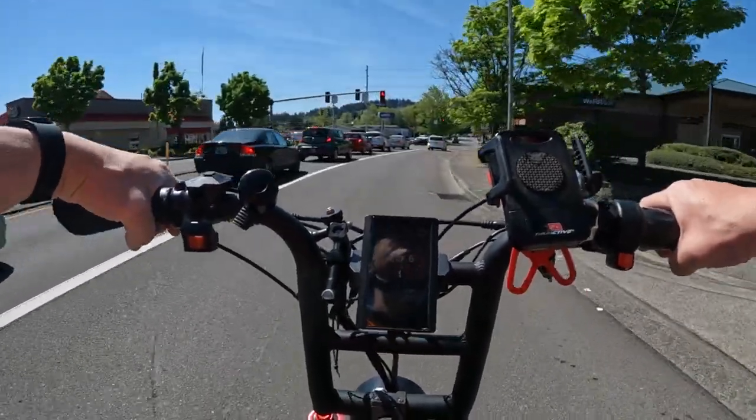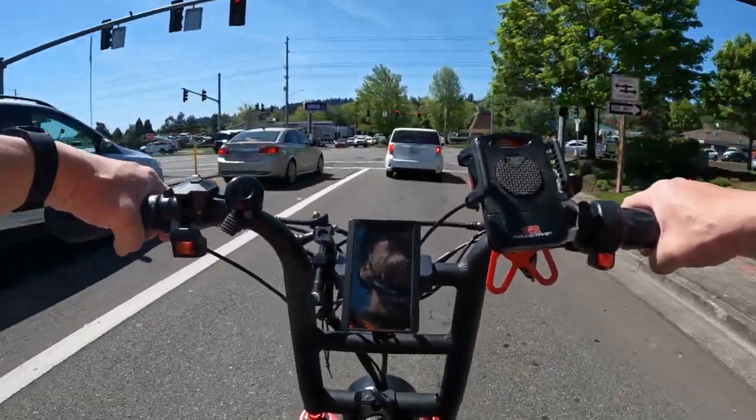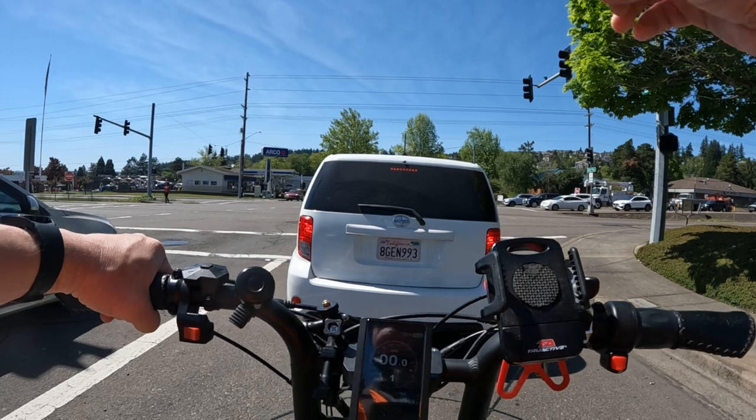Welcome back to the channel. On this video I want to talk about e-bikes that look like motorcycles or motorbikes, and I'm going to include the one I'm on right now — the Aerial Rider Grizzly — because it's one of those bikes.